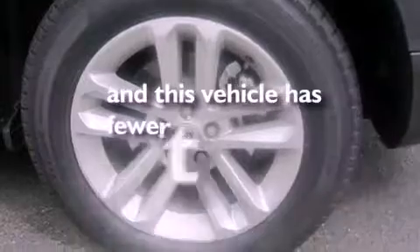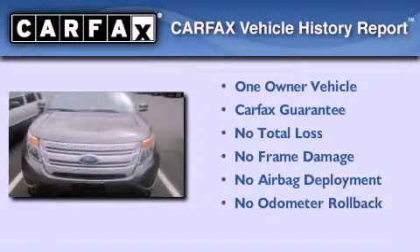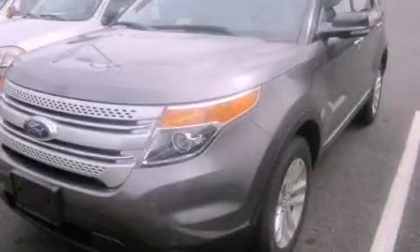This vehicle has less than 3,000 miles. This Ford has had only one owner, and it qualifies for the Carfax buy-back guarantee. Call now to find out how you can own this breathtaking vehicle.